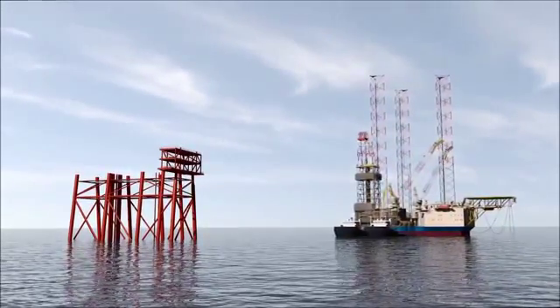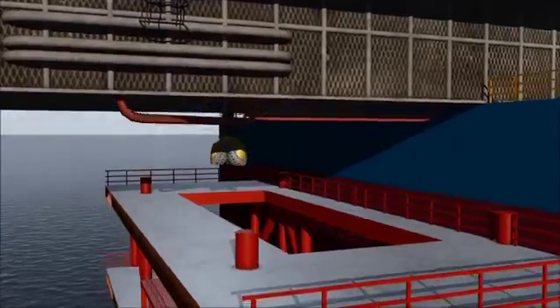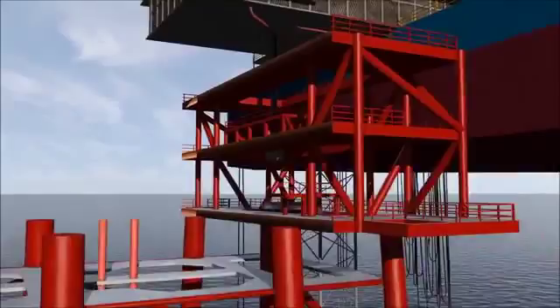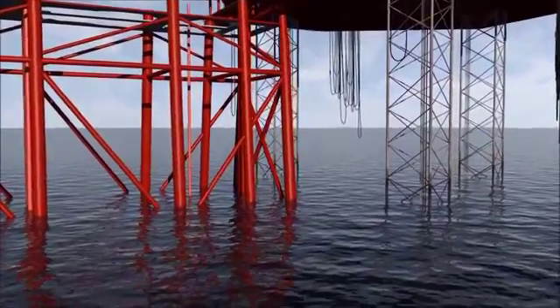Shortly after, the jack-up drilling rig Maersk Resolve will start pre-drilling wells before the installation of the topsides. Initially, the reservoir will be produced from a total of five new wells. The expected time for drilling and completing a well is approximately 190 days.